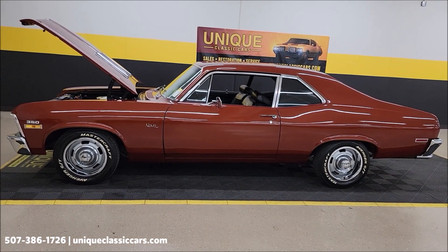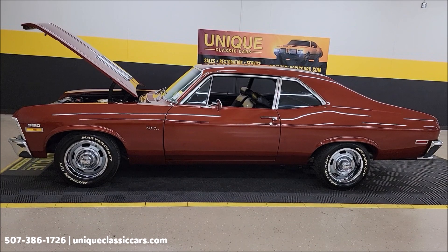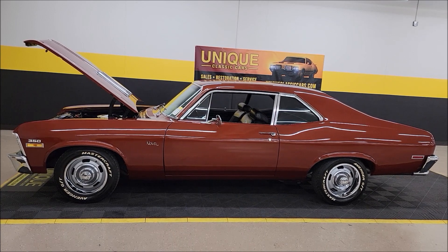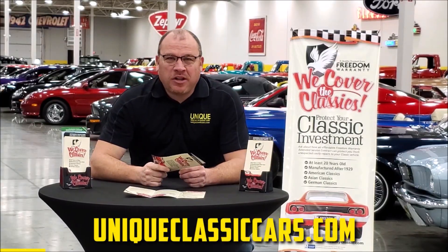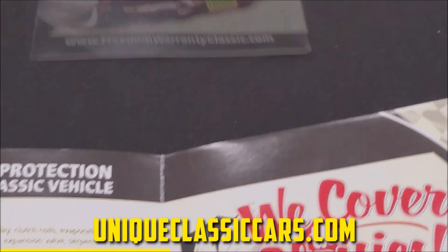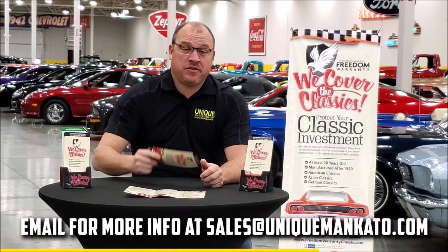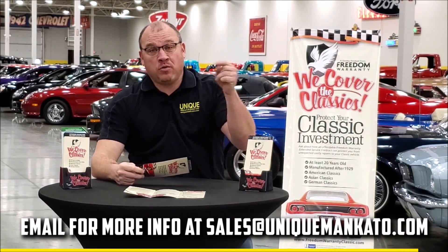Give us a call at 507-386-1726, or visit uniqueclassiccars.com — click on the link down below this video in the description. We do consider trades, financing is available, we can assist with transportation, and this vehicle may be eligible for an extended service contract. Did you know this car qualifies for an extended warranty, just like the one you get at a new car dealership, except it covers your classic car? It covers all major components like engine, transmission, and drivetrain, with coverage up to 10 years. Repairs aren't cheap — these extended warranties are a no-brainer. Contact us for a quote today.